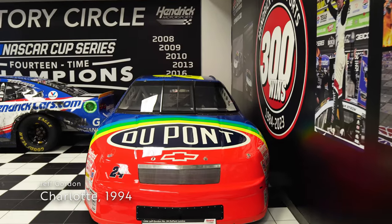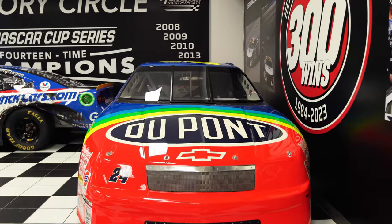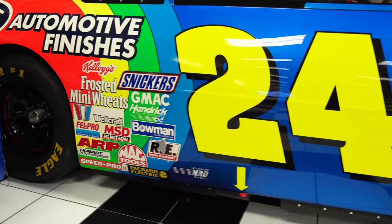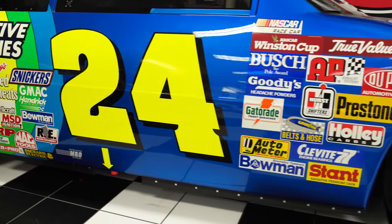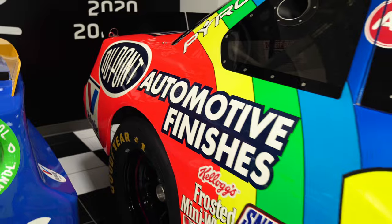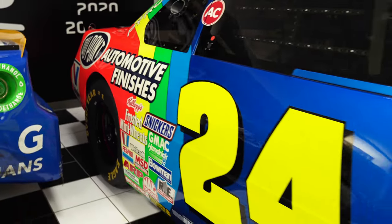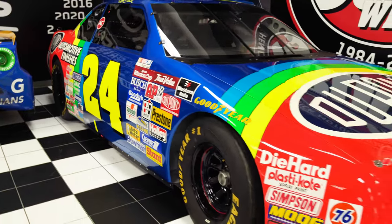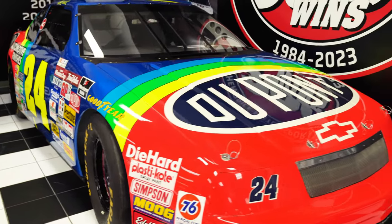Still a young driver looking for his first win, Jeff Gordon drove this colorful number 24 entry to victory in the 1994 Coca-Cola 600. It was his first win in the NASCAR Cup Series. The highlight of the event had to be the 9.5-second pit stop under the green flag that pushed Gordon into the lead. Out of the car, Gordon proclaimed, "I'm speechless. This is the greatest day of my life."